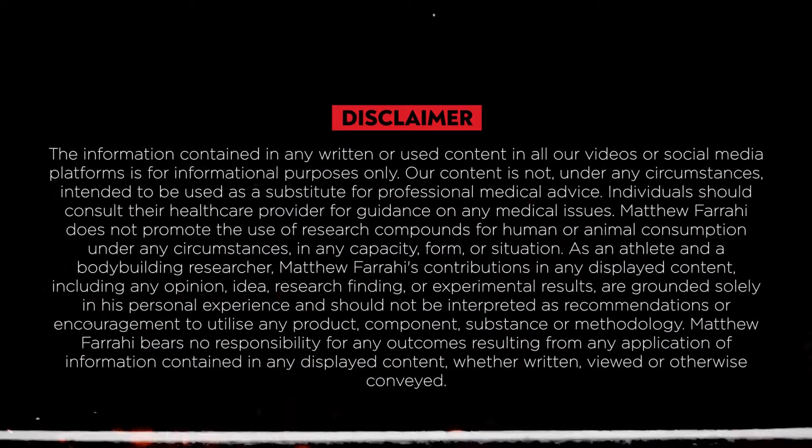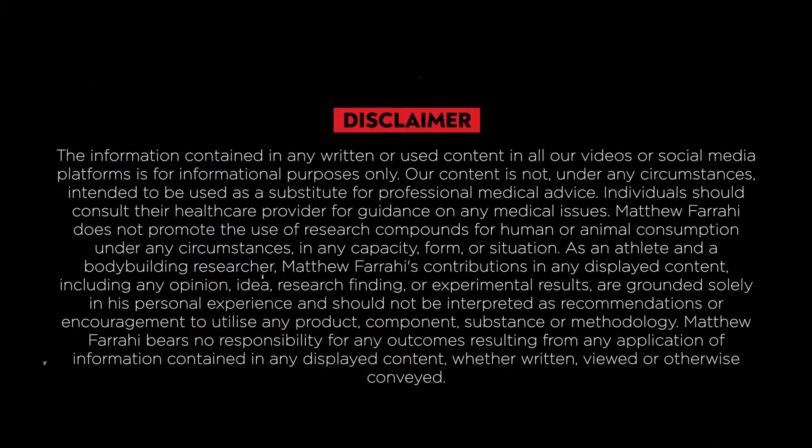Before I continue with this video, I must have a disclaimer. I'm not a doctor. Any information in this video is purely for educational reasons. I talk about research peptides because I myself am a researcher. In no way do I promote the use of research peptides for human or animal use. All my experiments are designed for myself only and are conducted for pure research. If you do want to use therapeutic peptides, I strongly recommend working with a licensed physician. By agreeing to watch this video, you understand this disclaimer.